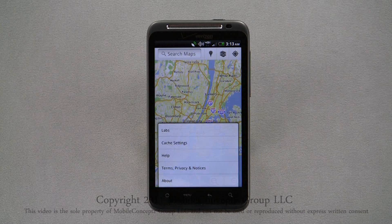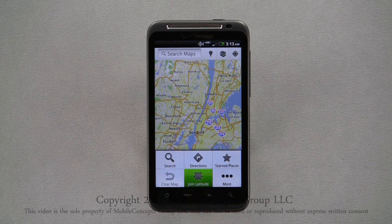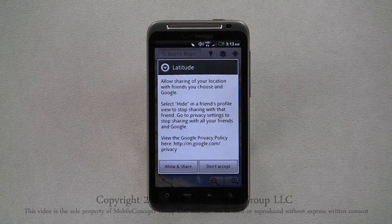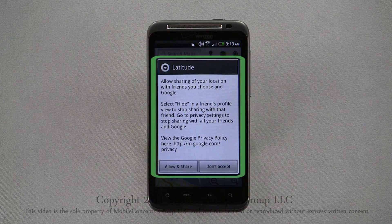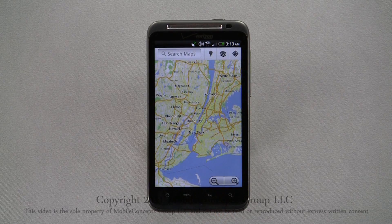Under the more menu, you can also find help, terms, policies, notices, and the about information. In the pop-up menu, you can also select Join Latitude. Latitude shares your location with friends of your choice, making it easy to locate one another.